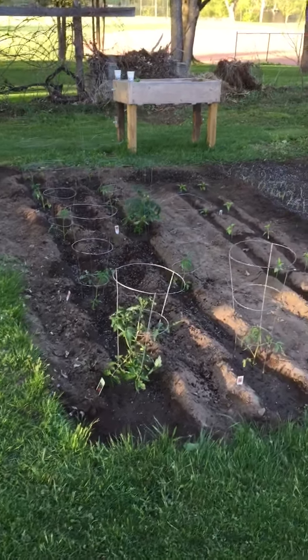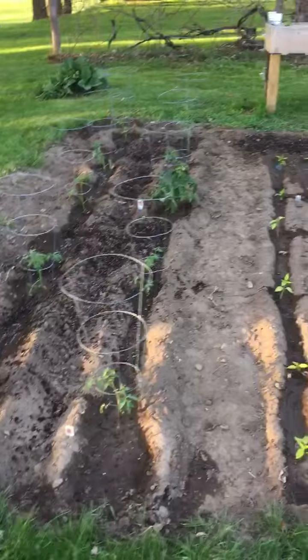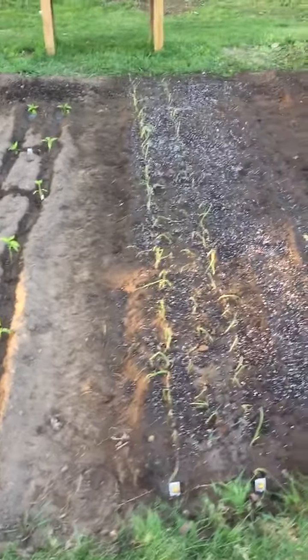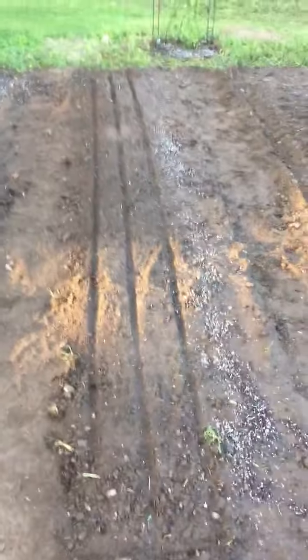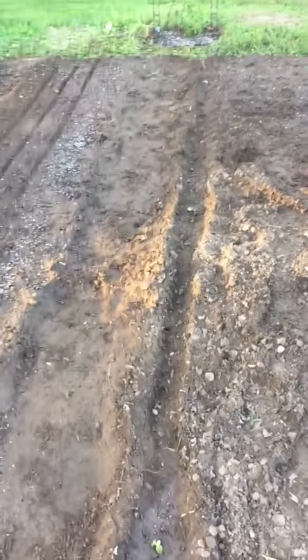The Ottlinger garden is planted for 2015. There's tomatoes, bell peppers, and jalapeños. Here we have Walla onions and red onions, and over here will be radishes, and this will be stringless green beans.